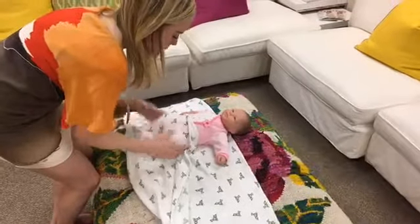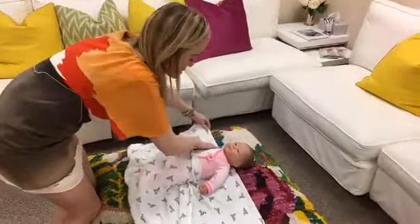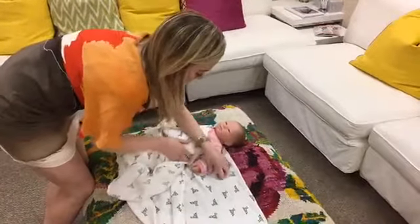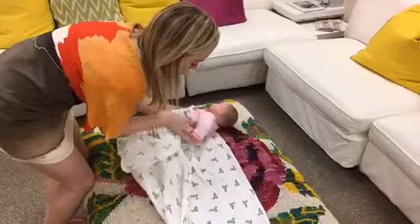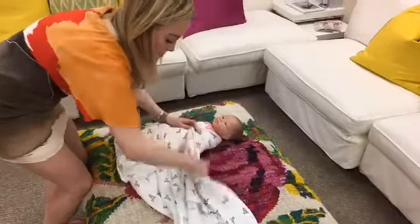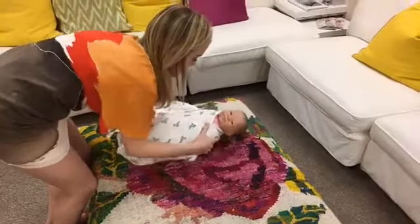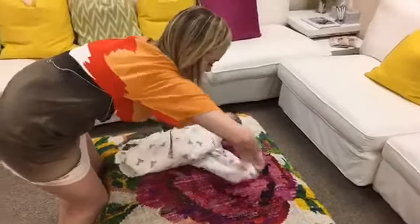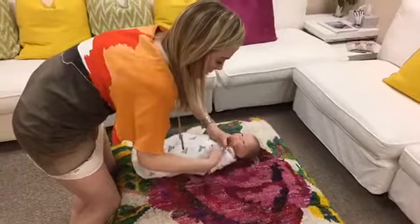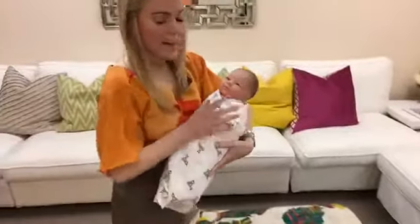Once we have that, it's pretty much the same as the previous method. We put this side down and tuck under — I usually bring baby across and tuck. Then bring this arm down, do a little downward movement, and bring the rest of the slack up and around. Use the remaining material to tuck in right here. There we have it — this is the Moms on Call swaddle.